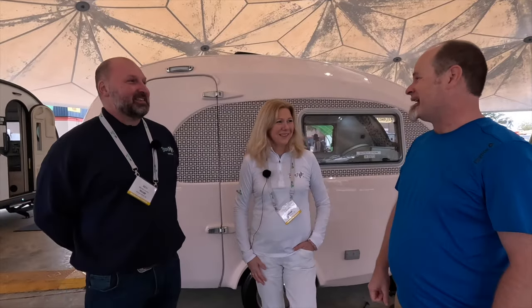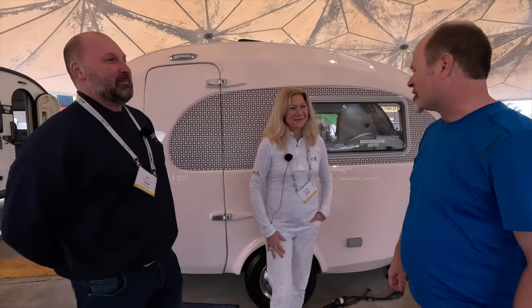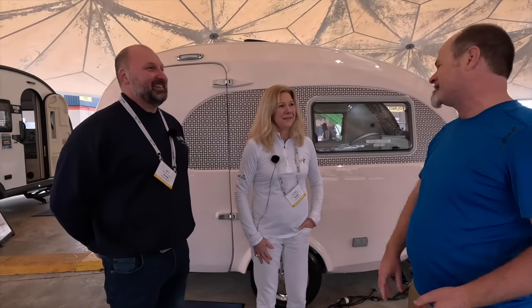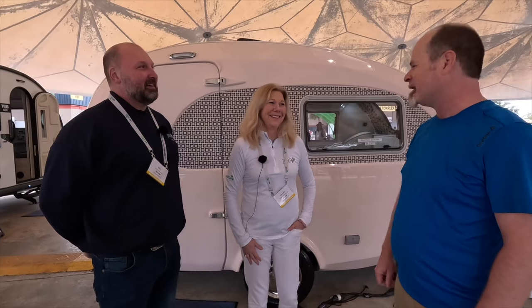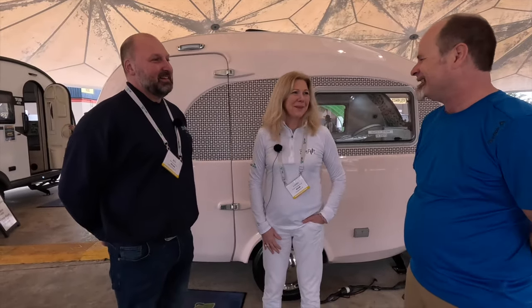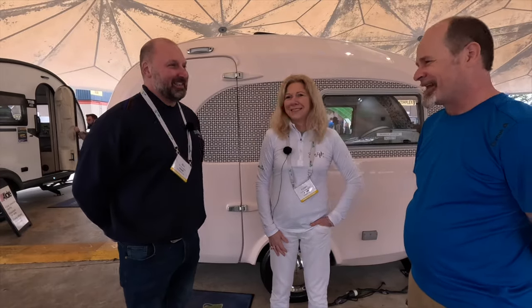We really appreciate you guys taking the time to talk. Thanks for bringing this amazing trailer over to North America — we need more of those. We've got a lot of really big, heavy ones, and not much that's both towable and really cool looking like this. We're delighted to be here, thank you very much. Good luck with your project — thank you, good luck!